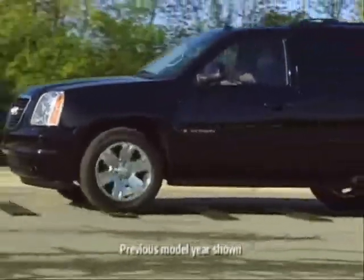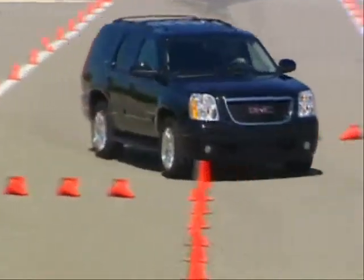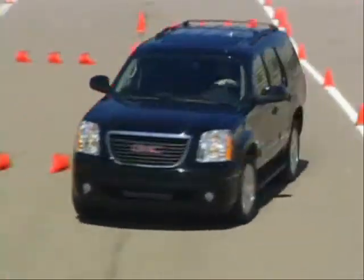A smooth, comfortable ride is important to utility buyers, and Yukon is known for its outstanding ride and handling and overall comfort.